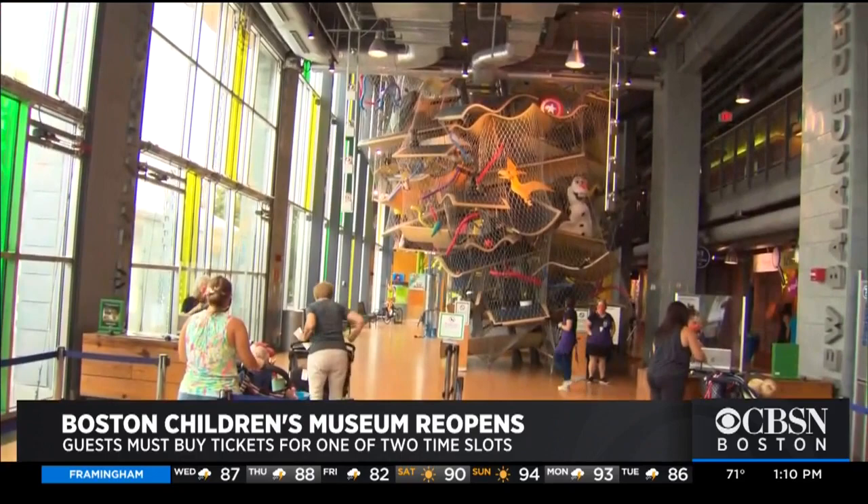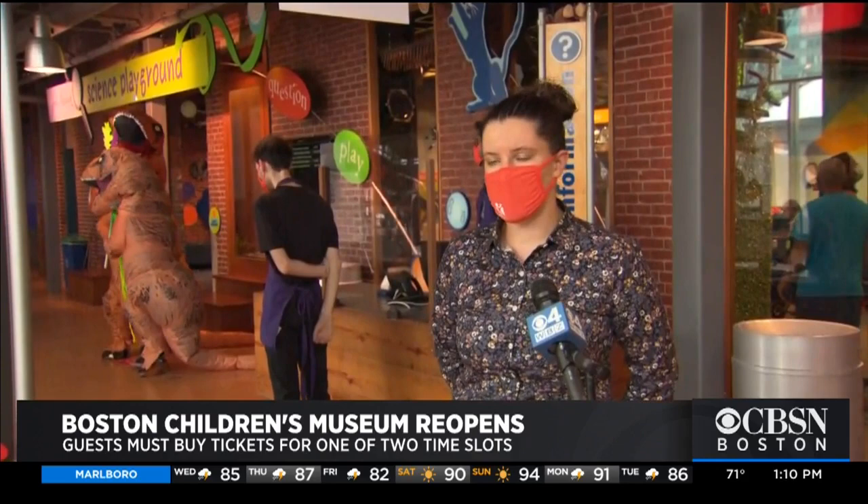We're open in two different time slots each day, Wednesday through Sunday. Between the two time slots we switch out all of the loose parts, all the toys that are in the exhibits, put out a fresh set, give a good cleaning to the entire building, and then we're ready for the afternoon.